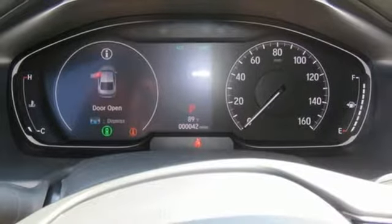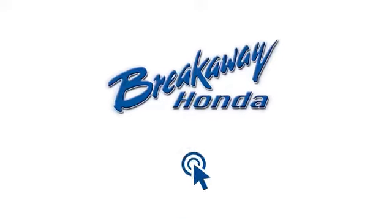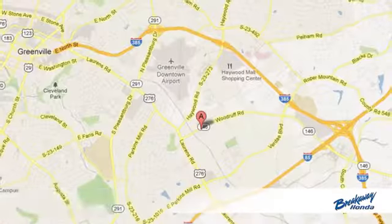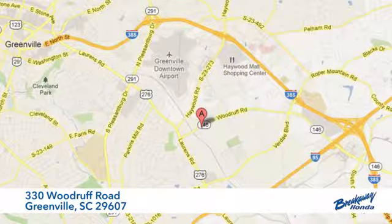Honda made no compromises with this distinctive Accord. Make it yours today. Call, click or stop in today. We're conveniently located at 330 Woodruff Road in Greenville, South Carolina.